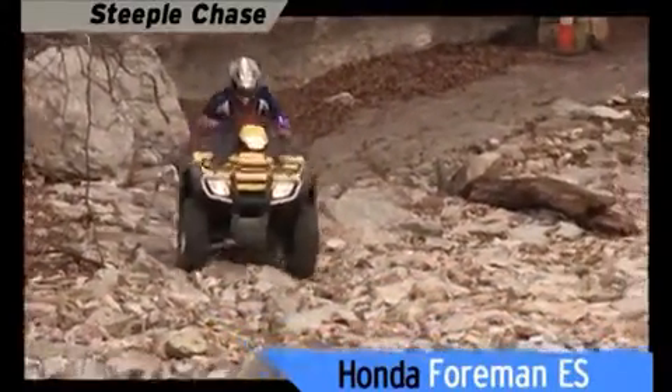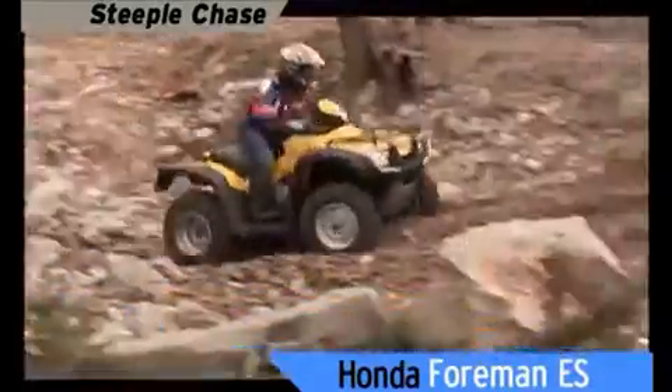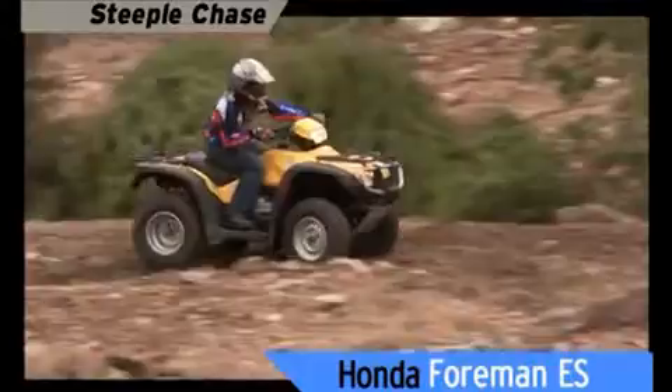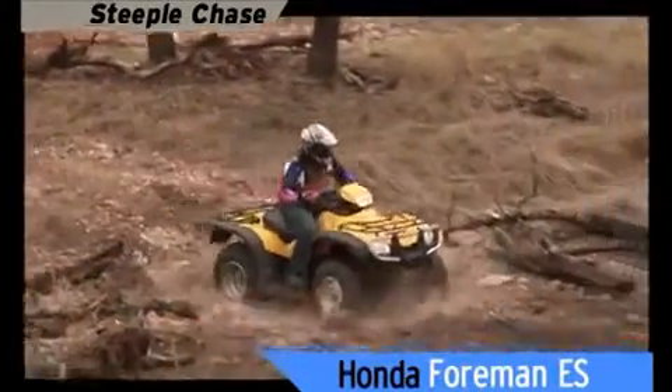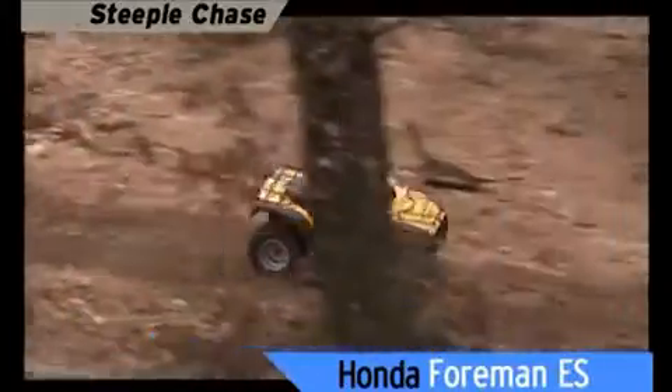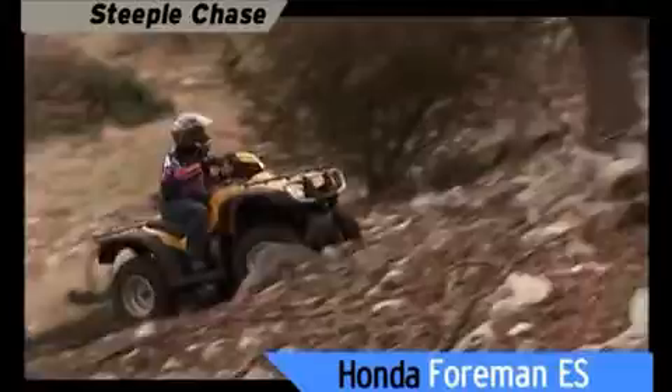Foreman ES goes, but in the ruts, the straight axle sends a chatter to the handlebars that rocks the rider and tosses the machine side to side. The thumb shift design does not make it easy with all that handlebar vibration going on, and that lurching makes even this short jaunt feel like a long haul.